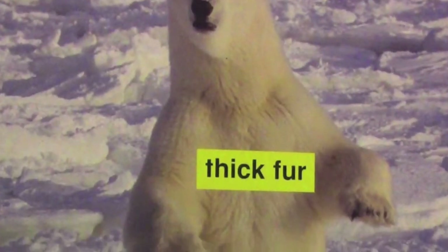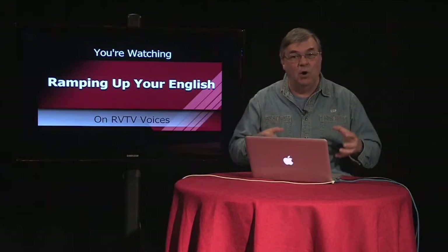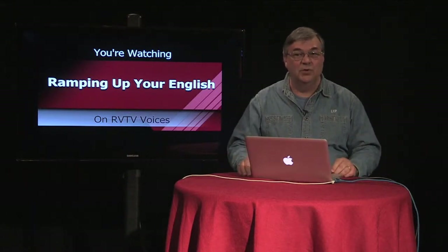The sharp claws help them do something that would be extremely difficult without them — it enables them to grab and hold seals when they come up through holes in the ice to breathe. And that's the main food source for polar bears.